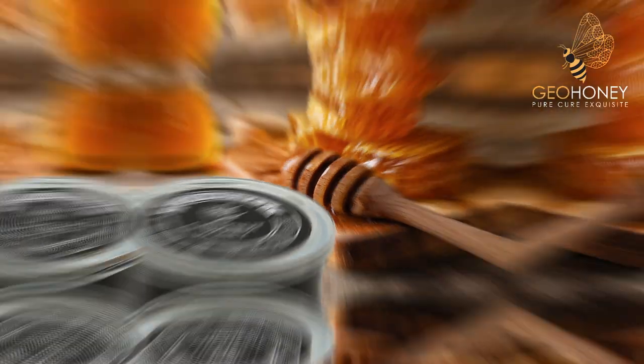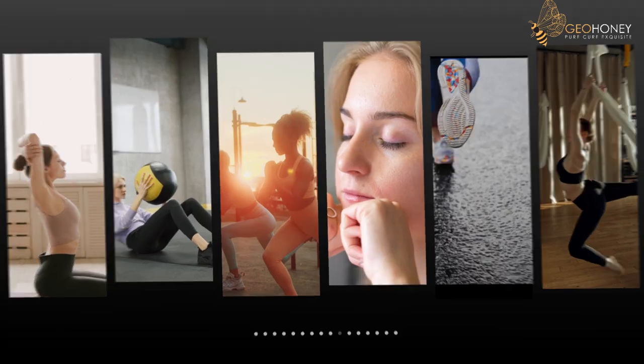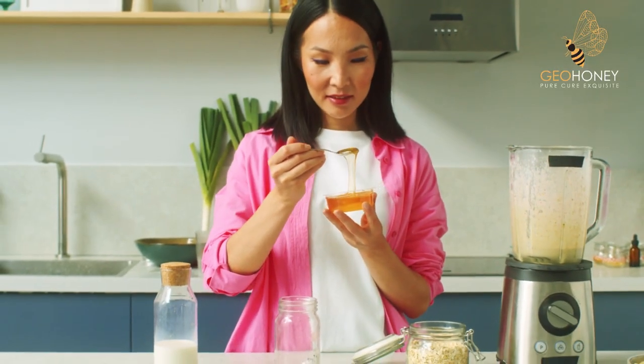Chestnut honey is a unique and rich honey that is known for its strong earthy flavor and numerous health benefits. Today we will take you on a culinary journey to discover the richness of chestnut honey.